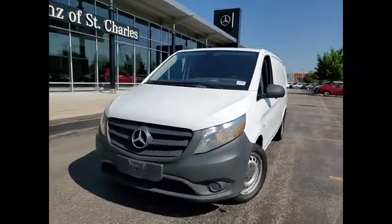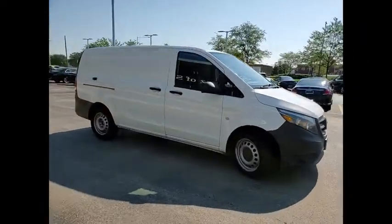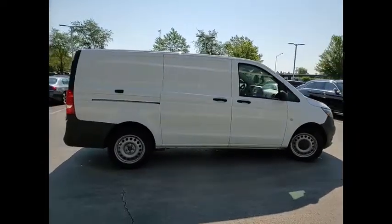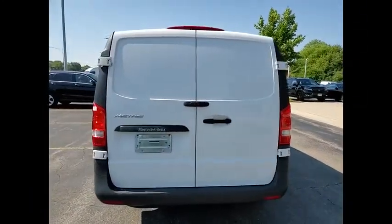Looking for the right vehicle? Check out the 2016 METRIS. The METRIS offers relatively nimble dimensions with the ability of larger vans. The interiors can be configured to carry cargo or passengers and comes with plenty of great options. It is designed to fit your business and your garage.